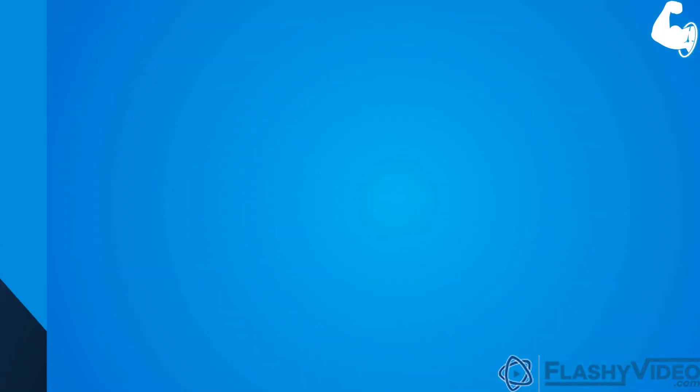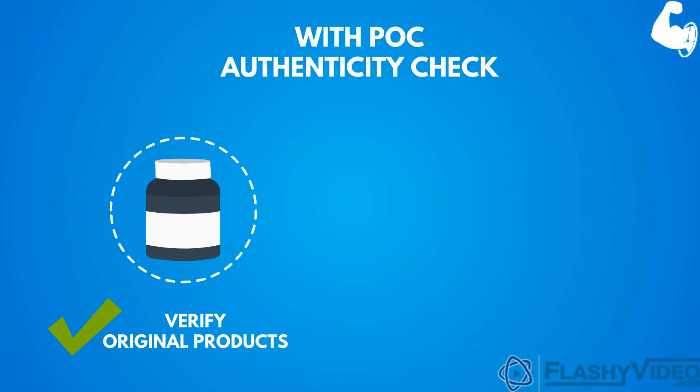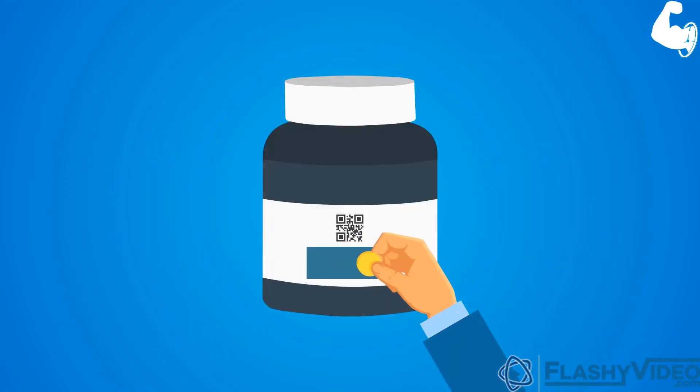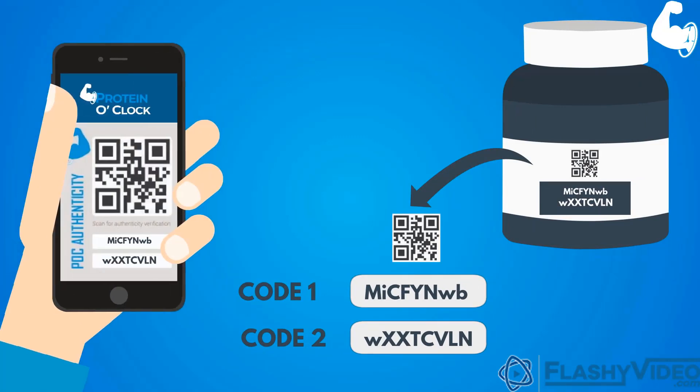Well guess what? This is why Protein O' Clock comes in. With POC Authenticity Check, consumers can verify original products and identify fake products. Every POC product comes with a 2-liner, 16-digit scratchable code. Consumers can enter these liners in the app or website to ensure whether it is a POC product or not.